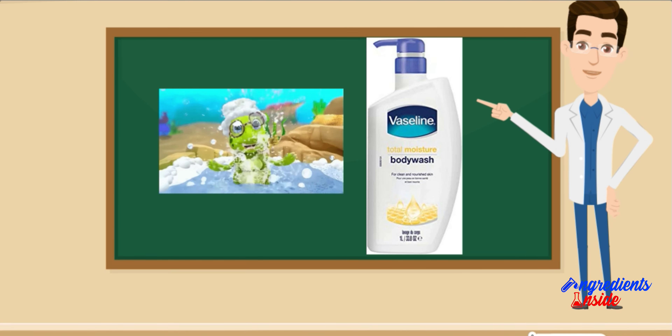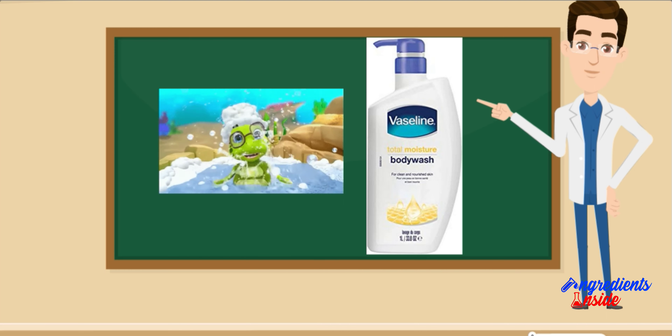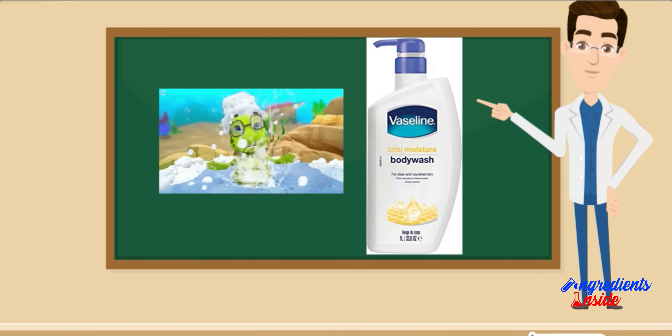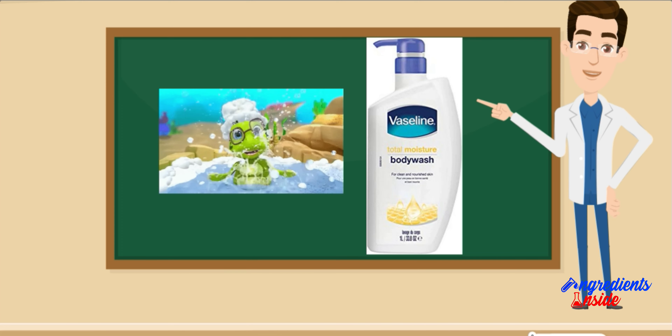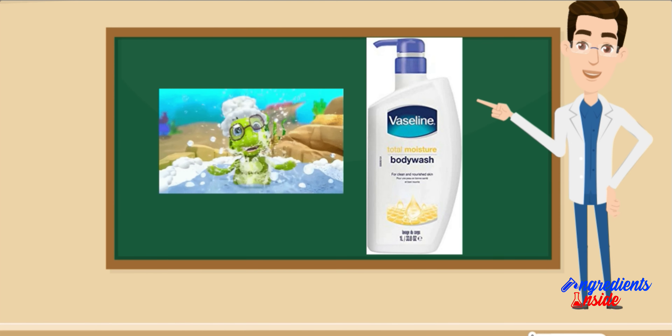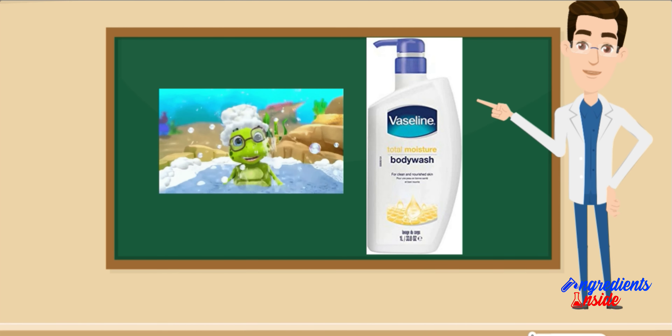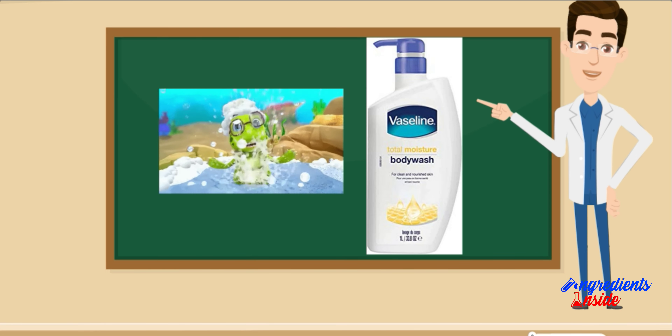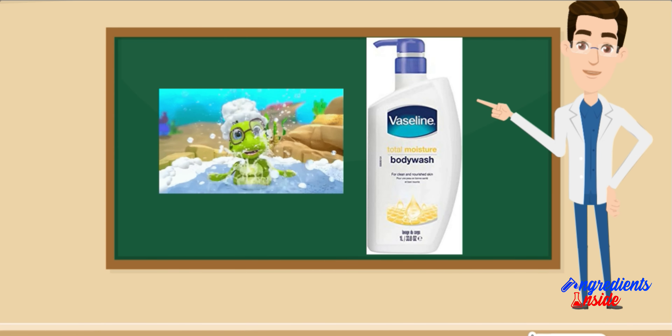Body Wash आम तौर पर सभी प्रकार की त्वचा के लिए सुरक्षित होता है। हालांकि कुछ लोगों को Body Wash में सामग्री के कारण त्वचा में जलन या एलर्जी का अनुभव हो सकता है। यदि आप Body Wash का उपयोग करने के बाद किसी भी तरह की लालिमा, खुजली या जलन का अनुभव करते हैं तो उपयोग बंद कर दें और त्वचा विशेषज्ञ से सलाह लें।